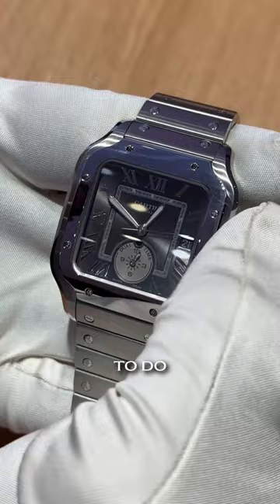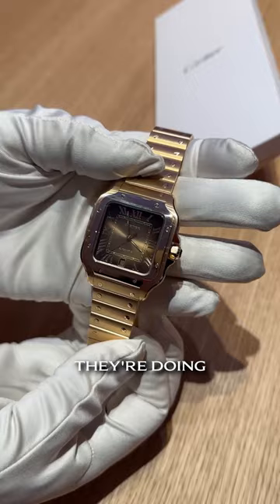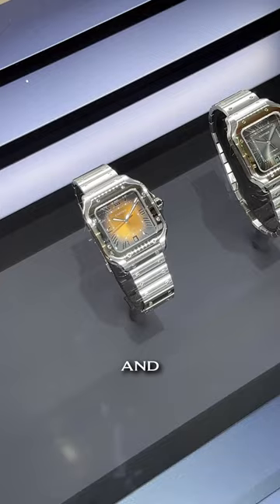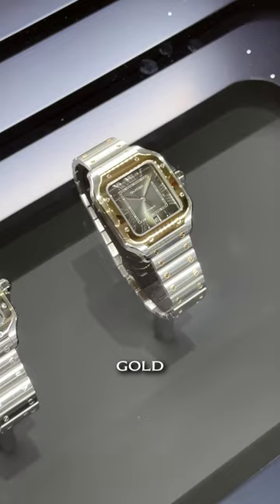Not reinventing the wheel here, but doing some really beautiful dials in the Santos collection. We have this brown gold dial — honestly it reminds me of a tiger's eye. Absolutely lovely. And then into the gray dial in the two-tone, and yes, you heard it here first — yellow gold is back.